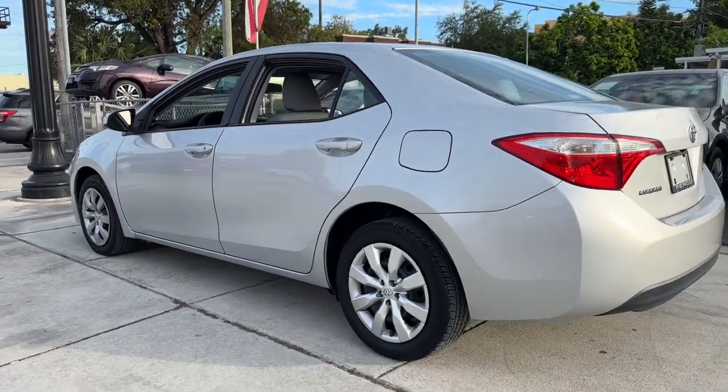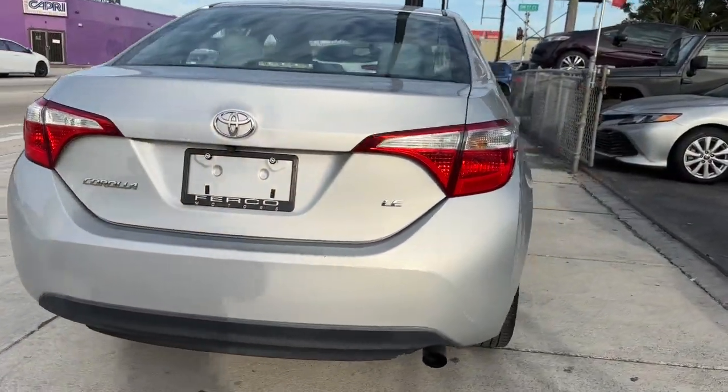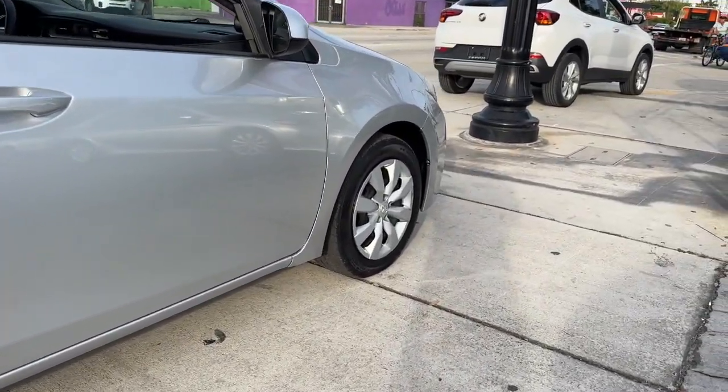Get the most out of every drive when you take the wheel of the sporty and practical Corolla. Come in for a test drive and let us help you navigate your automotive journey. Thank you.